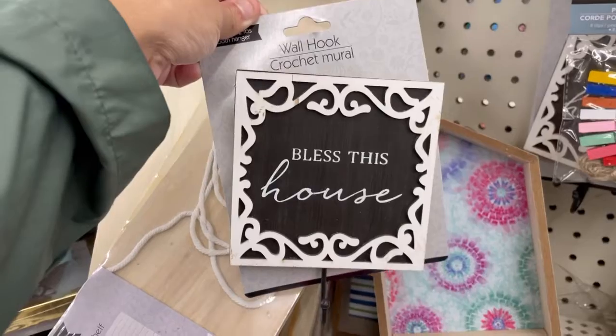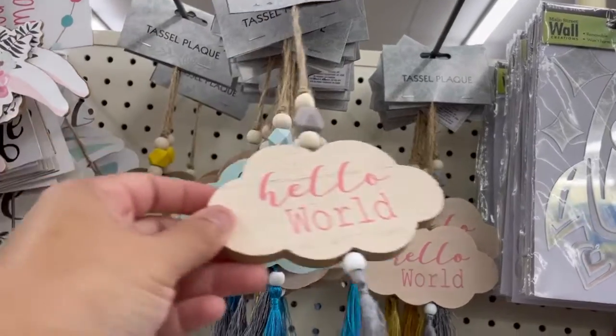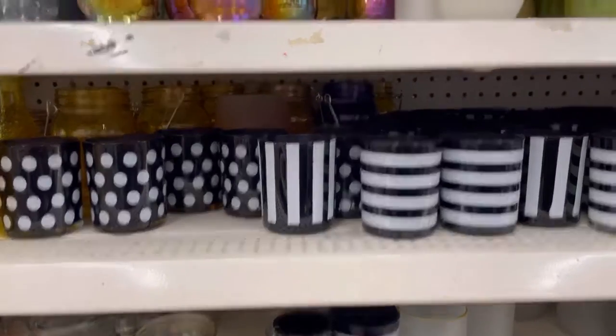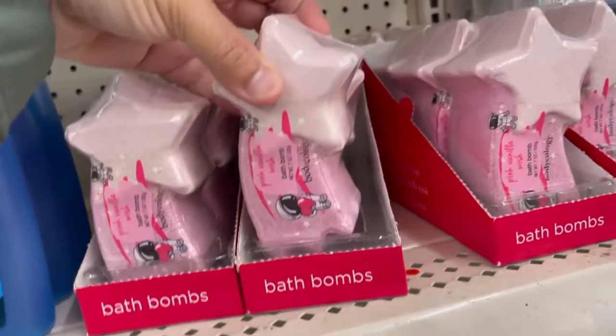Look at this wall. Look at this little tassel box. Look at these little cups — tea cups, whatever. Look guys, these little black ones, so cute.